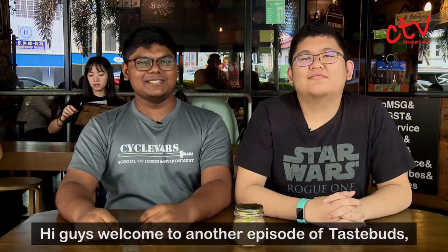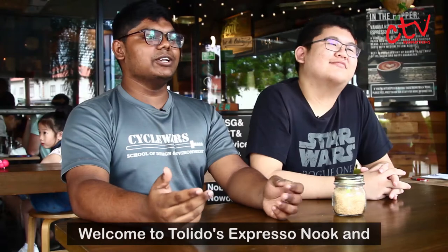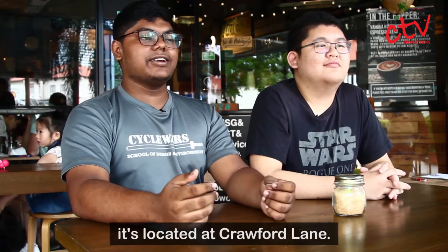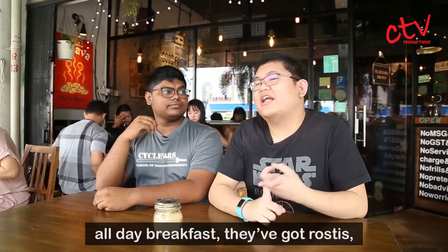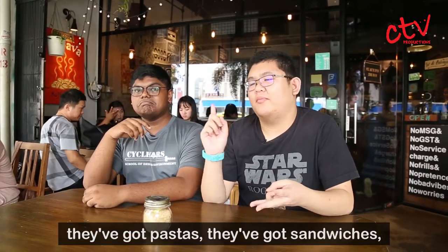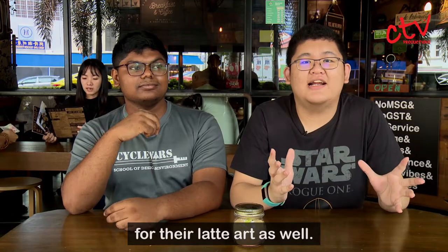Hi guys, welcome to another episode of Taste Buds. I'm your host Abdal and this is Rex. Welcome to Toledo's Espresso Nook, located at Crawford Lane. Toledo's Espresso Nook is a place that sells all day breakfast. They've got roasties, they've got pastas, they've got sandwiches, and they're really well known for their latte art as well.